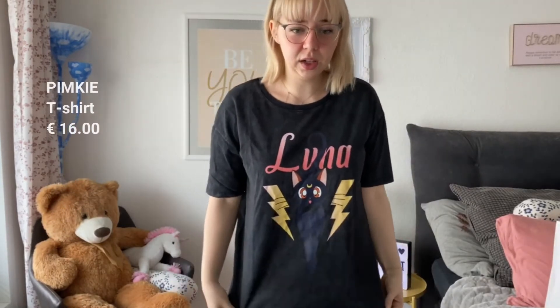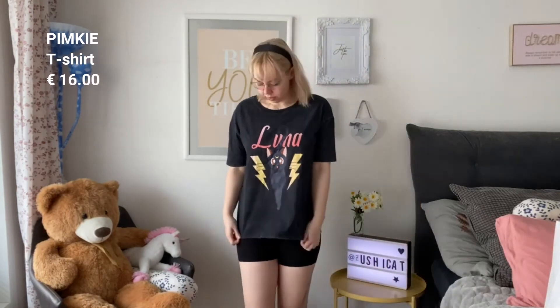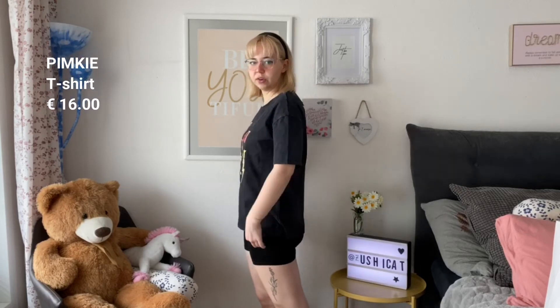The first thing I got from Pinky is a little shirt with Luna from Sailor Moon — I just thought it was so cute. It's an oversized t-shirt. You could wear it tied together, or I'm wearing the shorts from it right now. I think this would look really cute in summer, or maybe tucked into some mom jeans with combat boots.